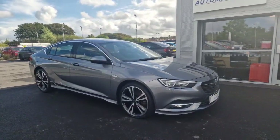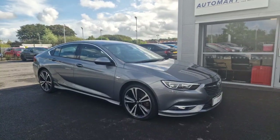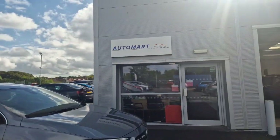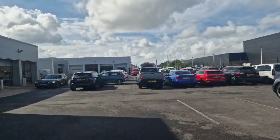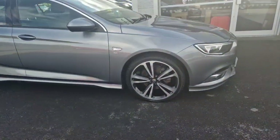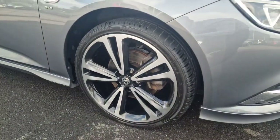Hey guys, it's Jay from Southport Automart. Next in we have this beautiful Vauxhall Insignia VXLine SRI. This is us on a shared site with our partner Southport Honda. I'm going to go through a couple of the key features on this car, such as the wheels have all been freshly refurbed with the black inserts.